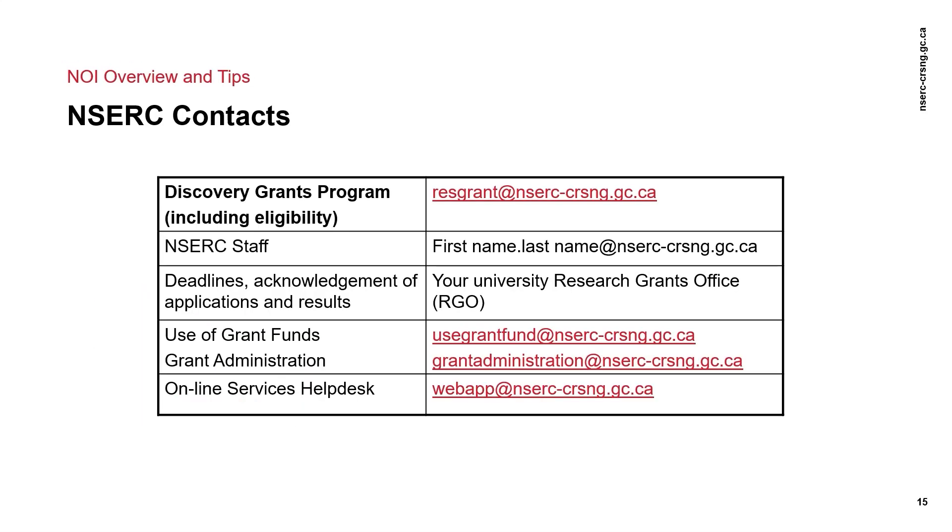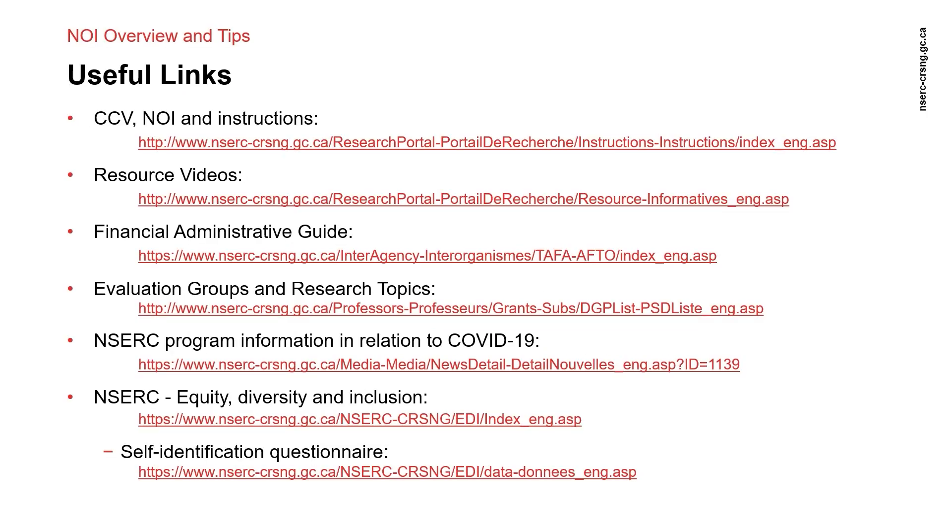Here are some key contacts for the Discovery Grants program. For any general questions, please send an email to resgrant@nserc-crsng.gc.ca and your email will be forwarded to the appropriate person. Please also refer to the useful links provided for the Discovery Grants program in general. Thank you very much.